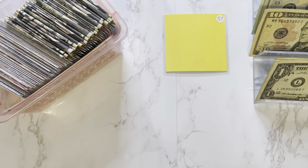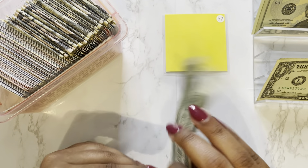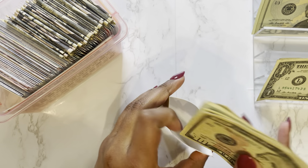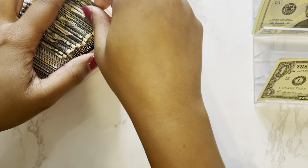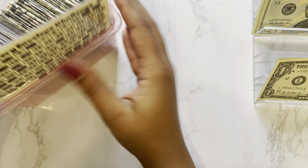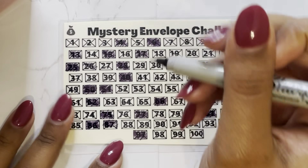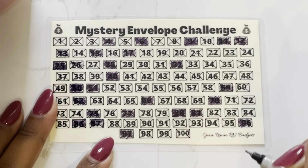The instructions for envelope number 57 is to stuff the current month or the current day. So today is November the 29th, so we'll do eleven dollars for the month of November — a 10 and a 1. So we can update our tracker and we were able to fill in envelopes number 9 and 57.